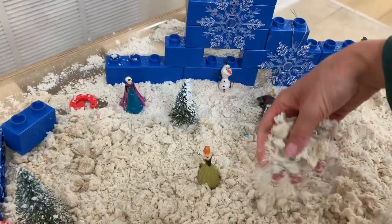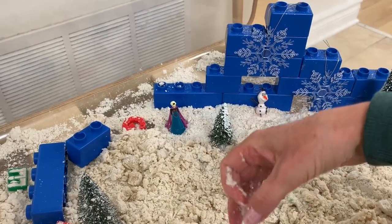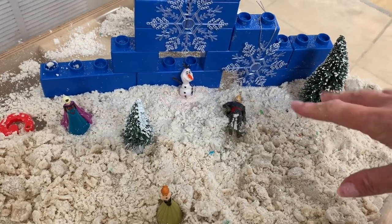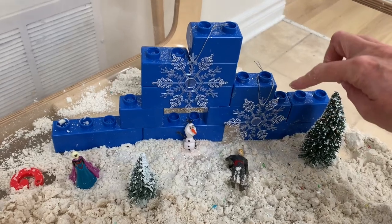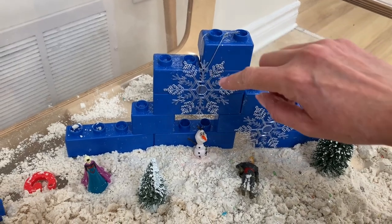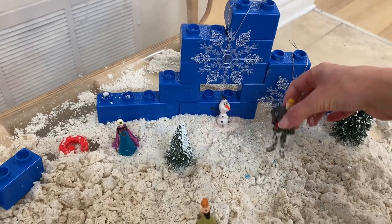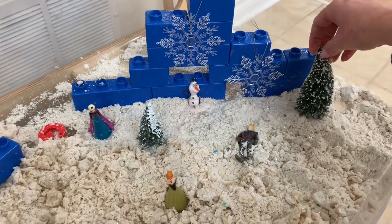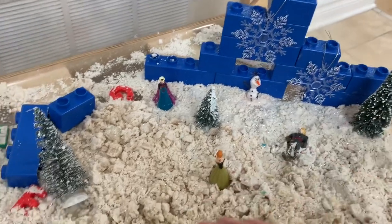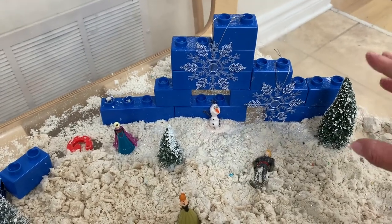In our sensory bin I just made some cloud dough. The conditioner I used smells like coconut and it smells amazing. I added a touch of glitter so you can see that it sparkles a little bit. And then I just added some blue blocks that they could make maybe a castle, and I added some snowflakes and different characters from the movie Frozen. I also added these little trees that I picked up at the Dollar Tree. I also left some letters — I find the children are constantly picking them up and recognizing the letters, so I love just adding a few letters here and there in the classroom.